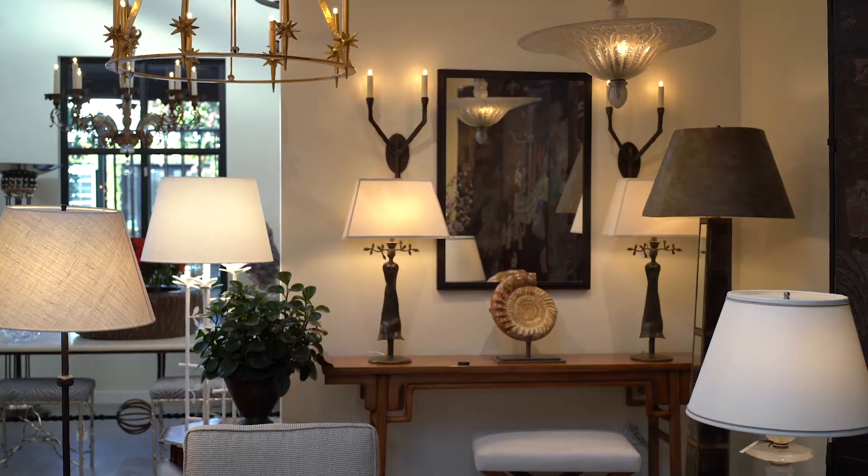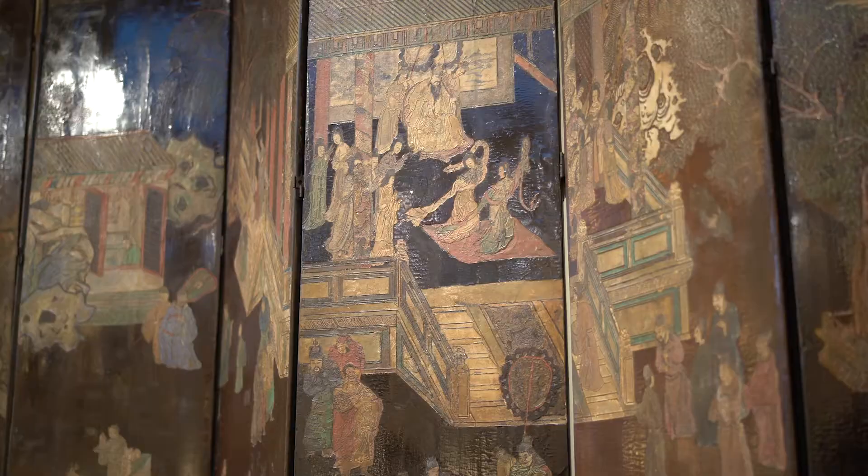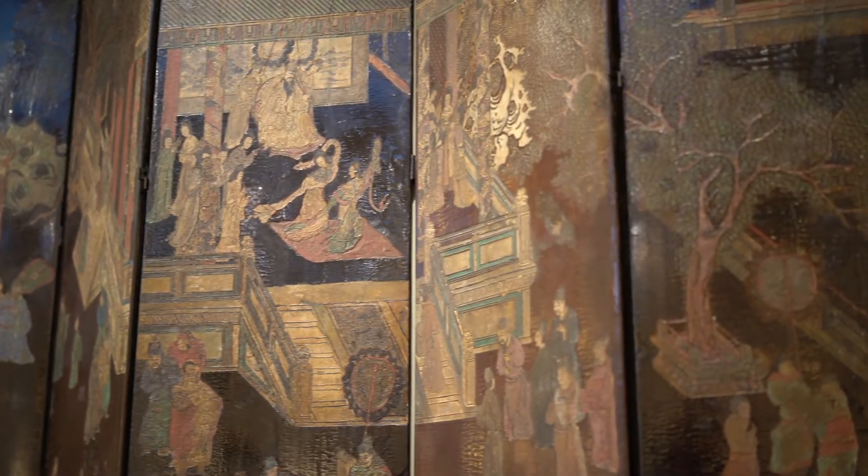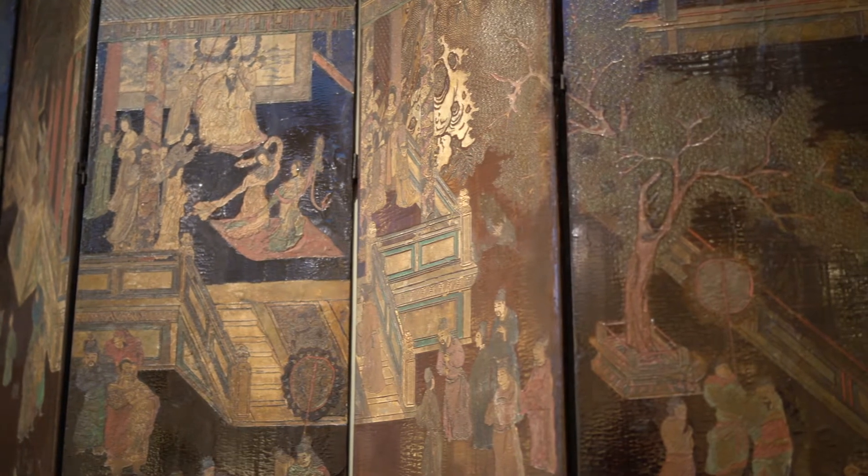One of the more fabulous things I've ever seen in my design career is a 17th-century coromandel screen in the Paul Ferrante showroom. Pieces like this backdrop were very much featured in Coco Chanel's house, Valentino's house, and Yves Saint Laurent's house. This one was also in Jack Warner's house, which makes it even more special.